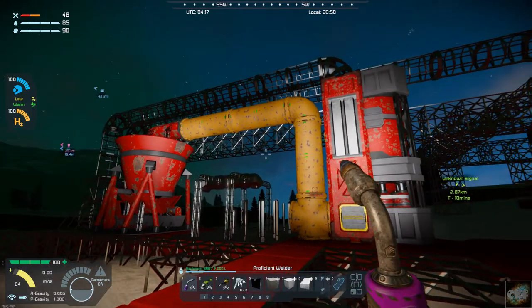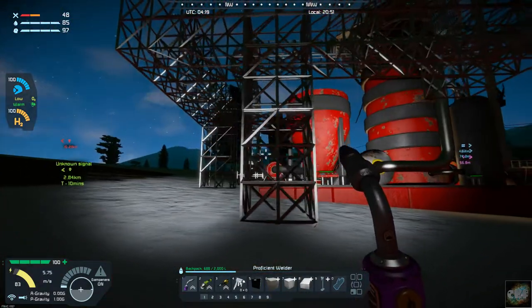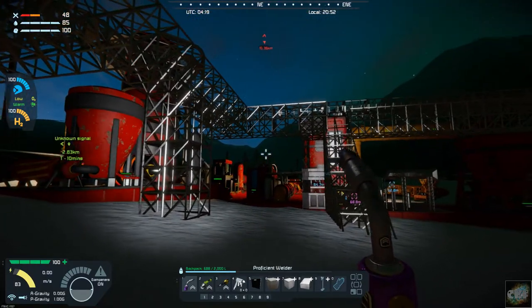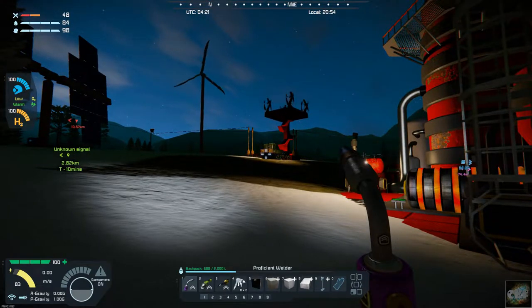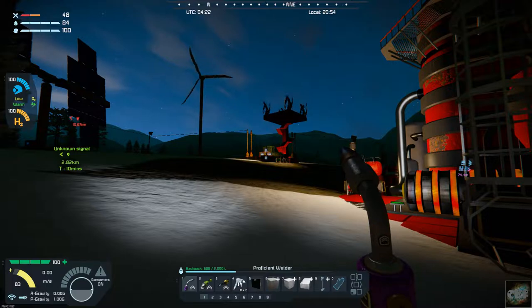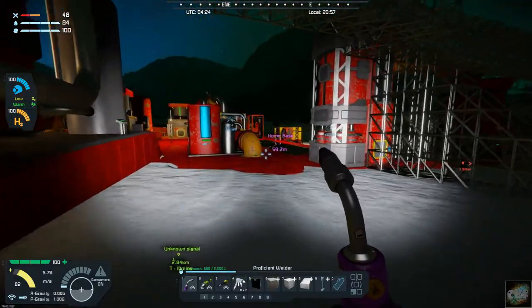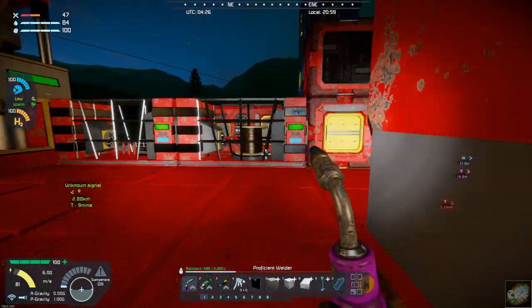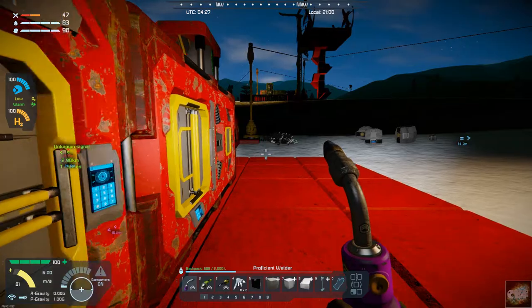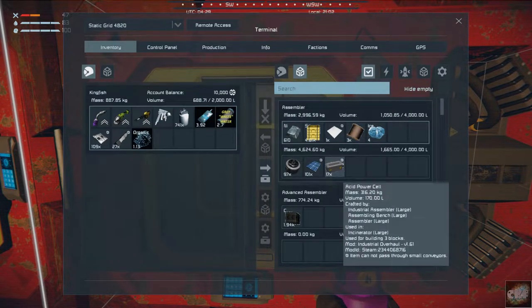I just wanted to give you an update on where I was at. A lot of scaffolding in place — it's really starting to look like a more industrial refinery complex. I also built another acid battery, so we now have six in, and I'm doing those just little bits at a time because it takes so long to produce the hundred acid cells for those batteries. The assembler is working away producing those acid batteries — it's got 17 of them right now.